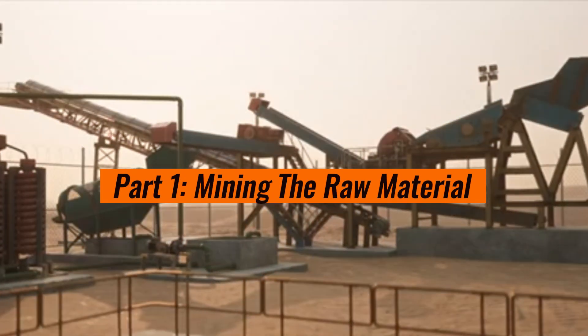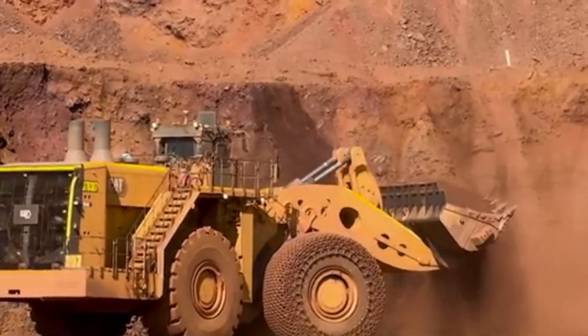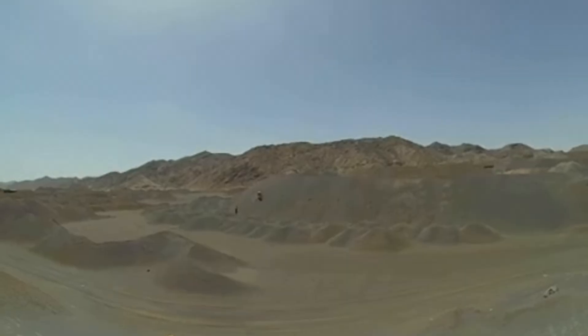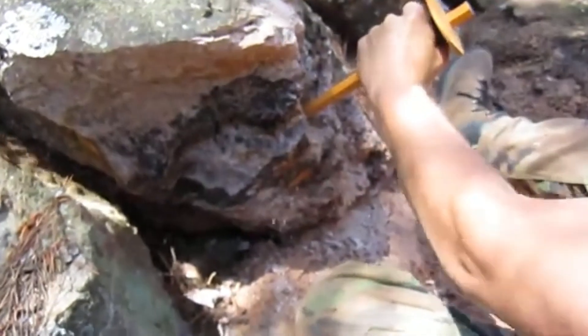Part 1: Mining the Raw Material. The story of titanium begins deep beneath the earth's surface. Unlike gold or silver, titanium isn't mined as pure metal. Instead, it's found in ores like ilmenite and rutile, which contain titanium dioxide (TiO2), the raw material needed for production.